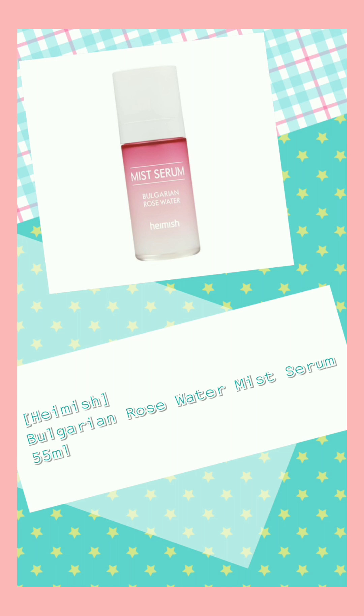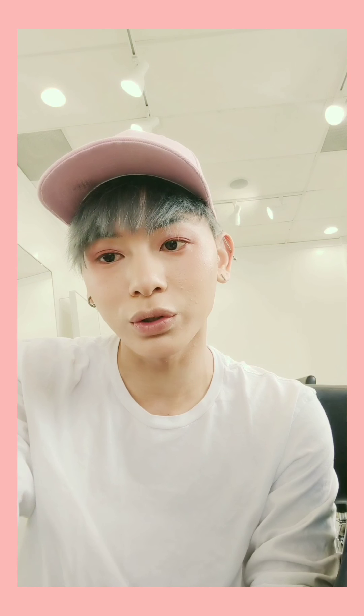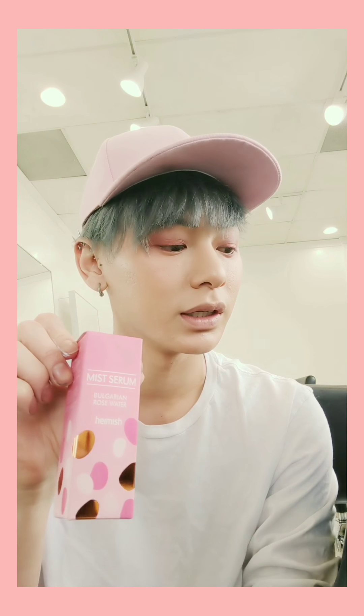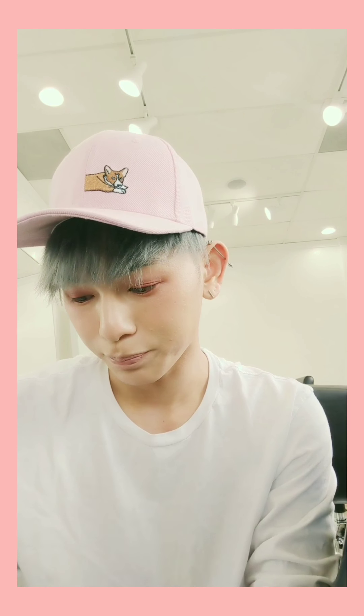They also sent me this rose water mist serum. I probably won't use it, to be honest, because I don't like things that smell good. Ivan loves this — I'll give it to him.